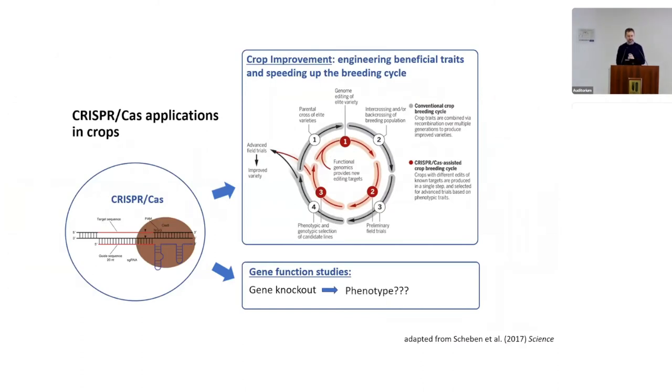CRISPR-Cas is an excellent tool for reverse genetics — you can knock out your favorite gene and observe the phenotype. You can also speed up the breeding cycle by introducing a mutation directly into your elite cultivar. If the edit confers an advantageous phenotype, you don't need to go through the lengthy procedure of introgressing that allele from a landrace or cultivar with undesired characteristics, which would require multiple back-crossings.